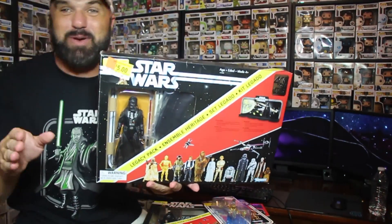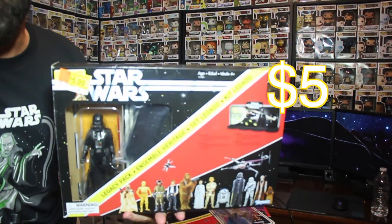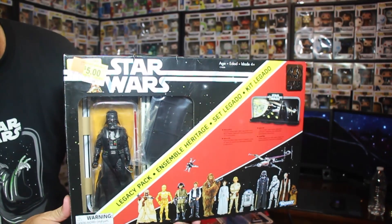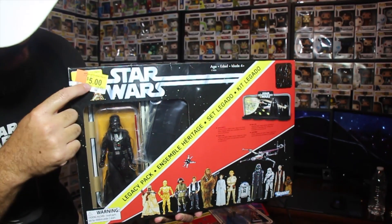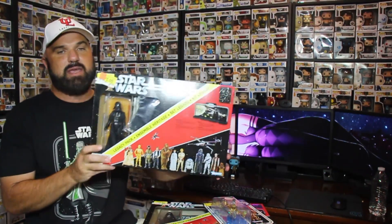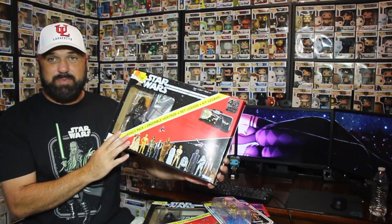And when I went to that second Walmart where I got the Jabba the Hutts, I found one there too. That Walmart had this one for five dollars! It's the same thing — five dollars. You can see the price right here on the corner. Regularly 40 bucks, five dollars. They only had one, so I got that one.